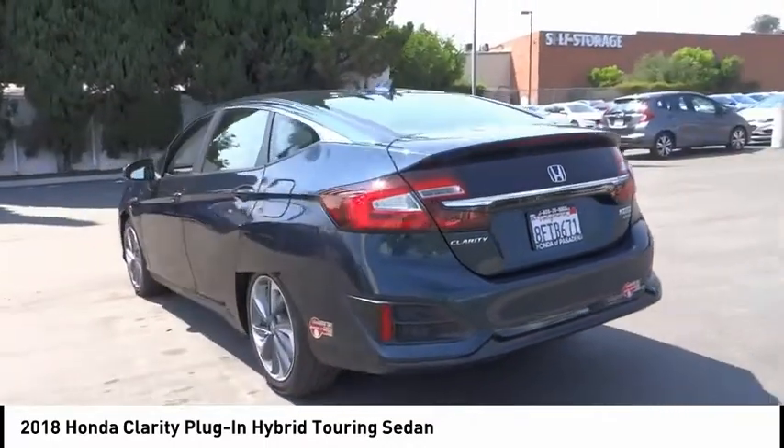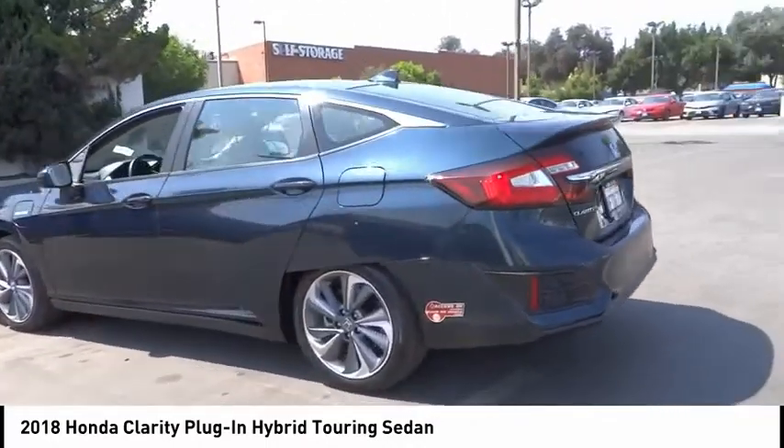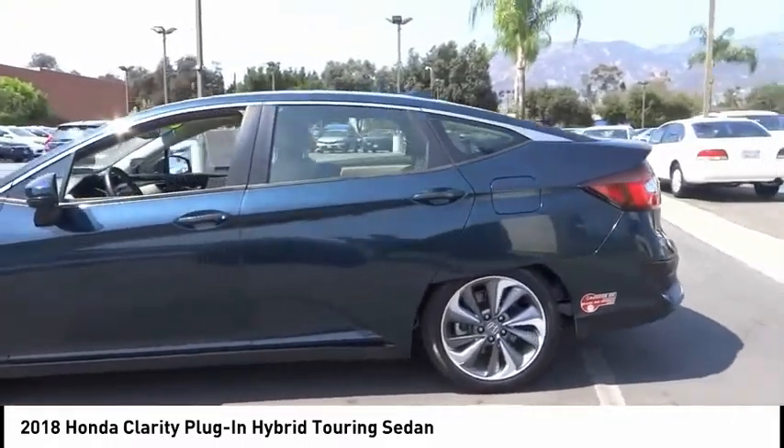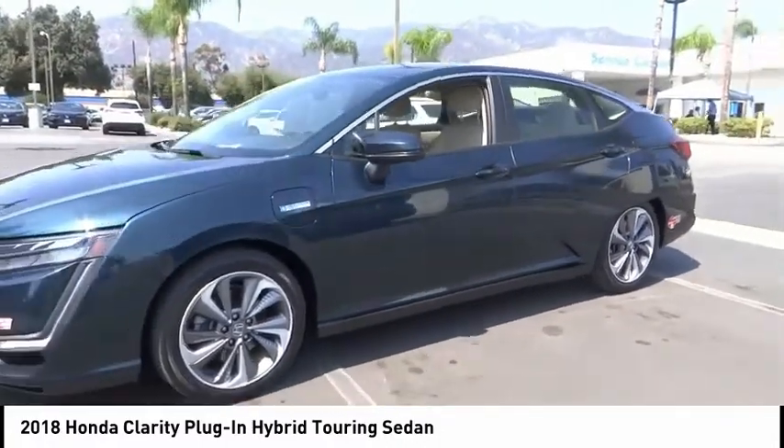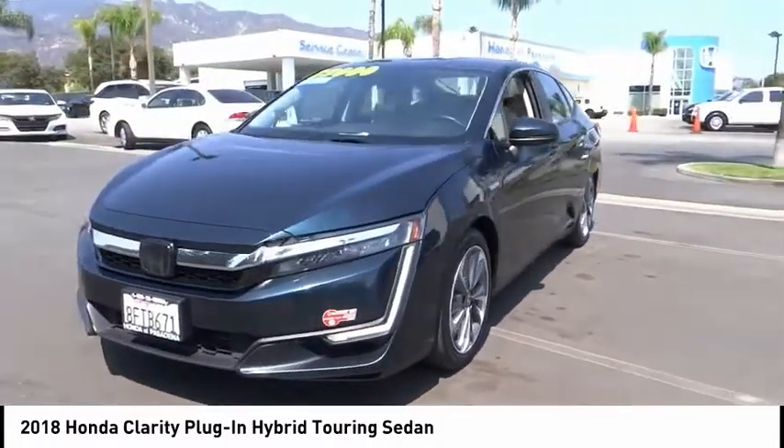Electronic stability control. Alloy wheels. Brake assist. Traction control. Remote keyless entry. Four-wheel disc brakes. Speed control. Rear window defroster. Navigation system. Heated front seats.